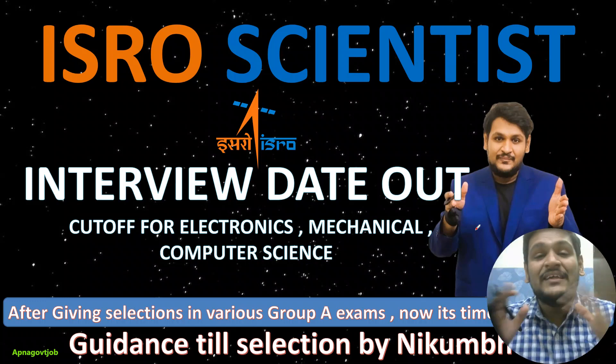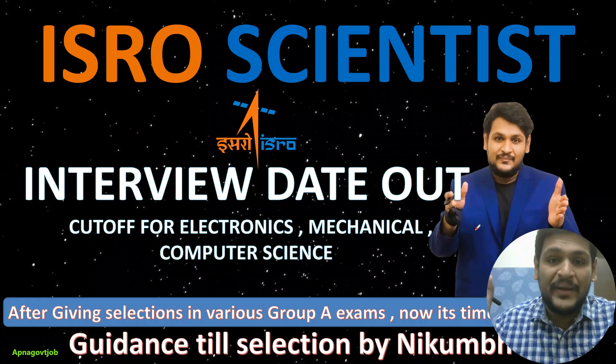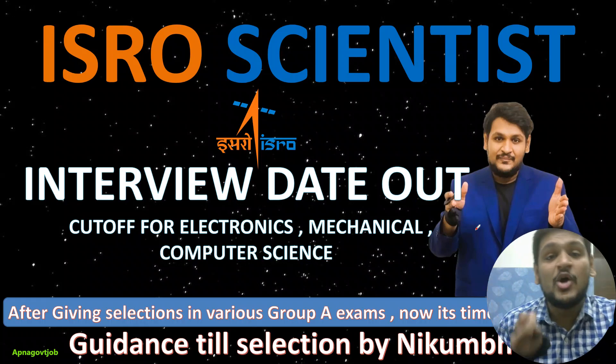Hello everyone, welcome to Abnurr channel. So finally interview dates are out now for ISRO scientists through GATE exam recruitment, and in this video I will show you what is your interview date and how many candidates are shortlisted for a particular post along with the cutoff.